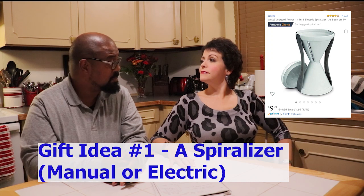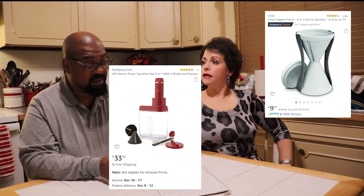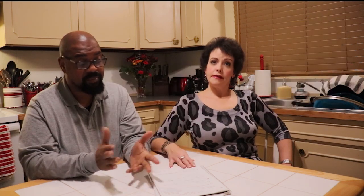The first thing on the list is a spiralizer. We actually have two — a manual and an electric version and they both work equally well. It depends on if you're going to be spiralizing a bunch of zucchini or whatever vegetables you choose. Sometimes it's nice to have the electric one if you're doing a big batch. But if it's just the two of us eating, we'll just use the manual one.